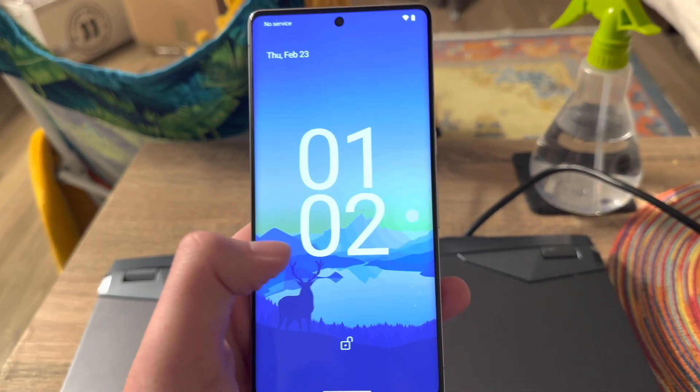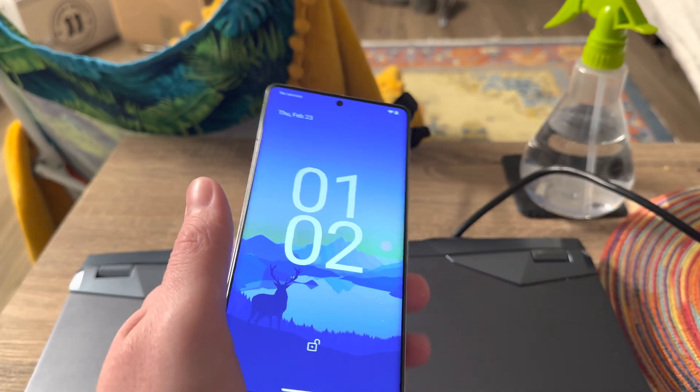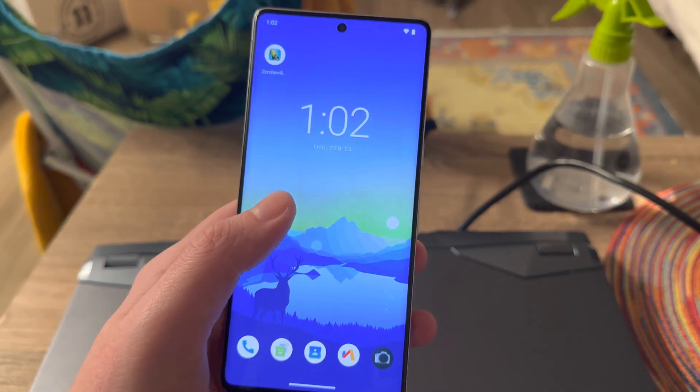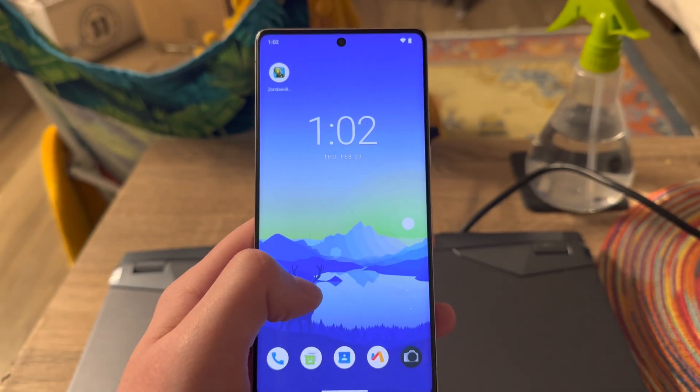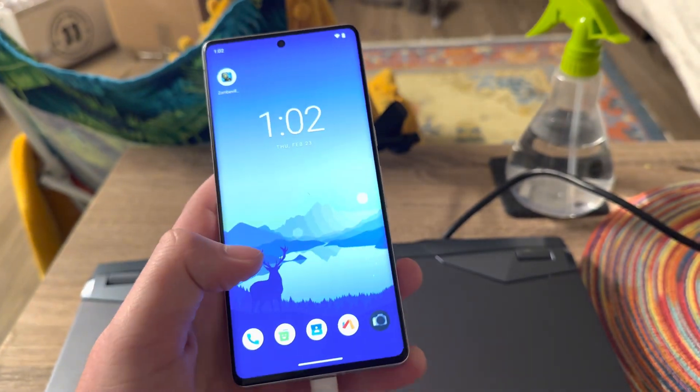Hey, what's up guys? So I figured out how to enable 32-bit app support on the Google Pixel 7 Pro. It's pretty much just as simple as installing a new ROM. I don't have the Google apps on right now, so you're not going to see any of those, but this ROM is called Stag OS.